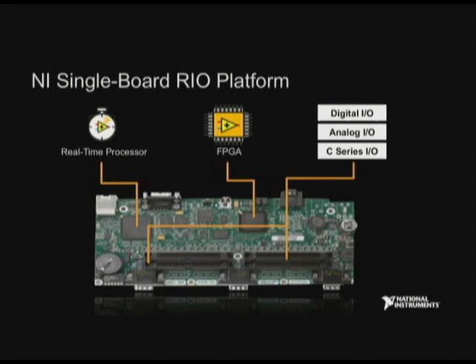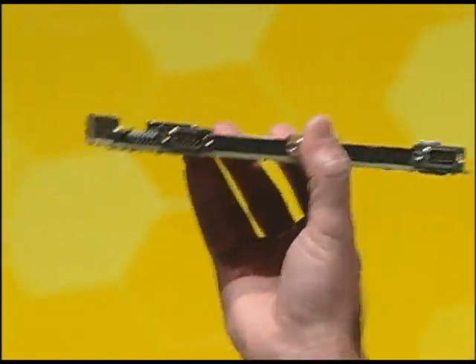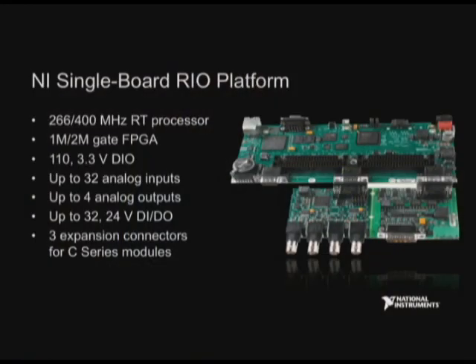Each Single Board RIO device has an onboard real-time processor, a reconfigurable FPGA, and integrated I/O, giving embedded customers the power of Compact RIO on a single board. In this platform, we have eight single-board RIO devices. In addition to the real-time processor and FPGA, we've added the circuitry from C-series modules, giving embedded customers a complete I/O solution. We've also included three expansion connectors where customers can add any of the more than 60 available C-series modules to their system.